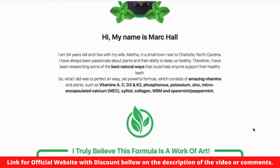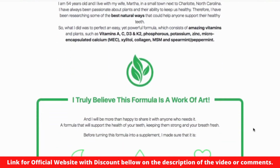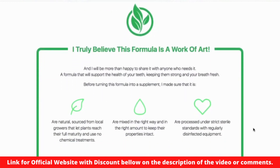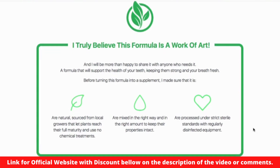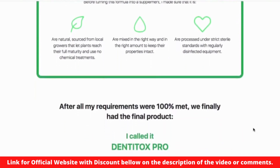The first thing you need to know about Dentitox Pro is that you should be careful with your purchase, because this original product is only for sale on the official website, and many websites are selling fake and ineffective products out there. To help you, I left the link to the official website here in the description and in the pinned comment of this video to buy the original product. With this you can buy with confidence and will receive the true and effective content, in addition to all the guarantees and support.